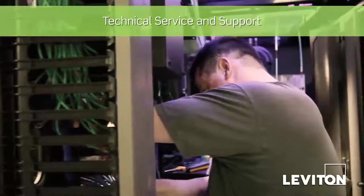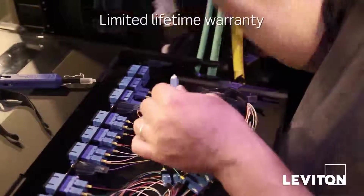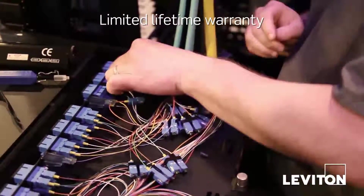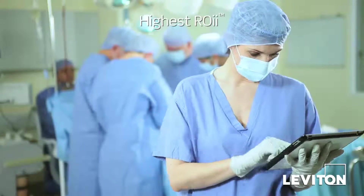With every Leviton installation, you get infrastructure experts who know the ins and outs of healthcare IT standards. Add the peace of mind that comes from the best warranty available, and you can expect the highest return on your infrastructure investment.